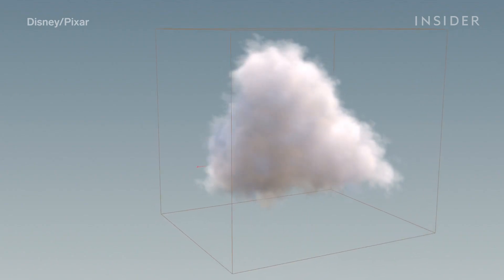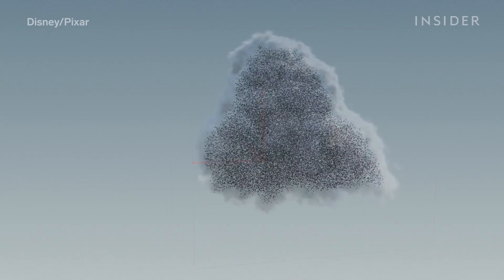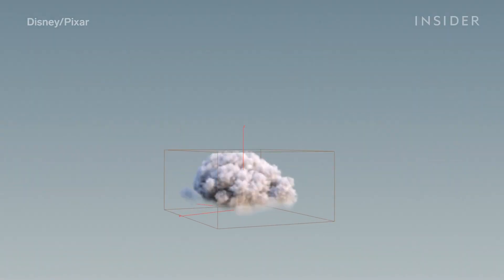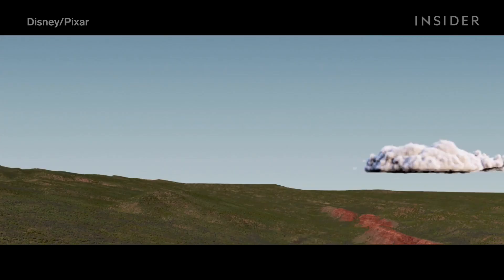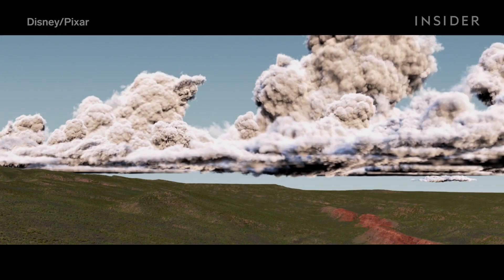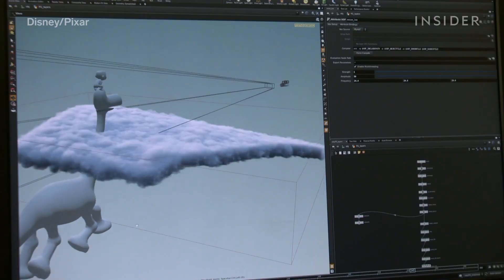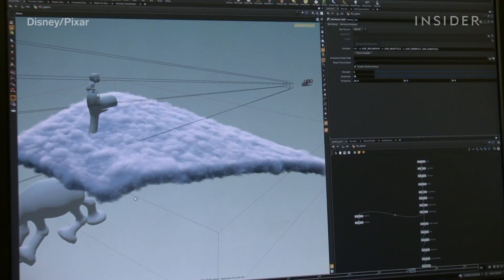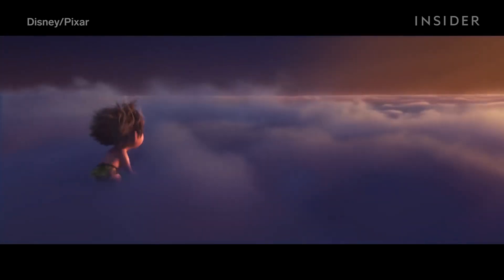But unlike a character or set, a volumetric object has no defined surface — it's just made up of billions of tiny particles. The clouds team built a huge library of what they called cloud Lego parts, joining these volumetric forms together to create huge clouds of every type: rain clouds, stratus clouds, and cumulus clouds. With the clouds actually in the scene, viewers can move in and around the 3D forms as the camera moves, making this world that much more immersive.